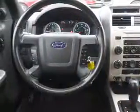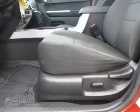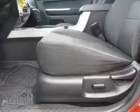Inside you'll find steering wheel controls, curtain head airbags, front airbags, side airbags, side impact door beams, child safety locks, cruise control, and child restraint seats.